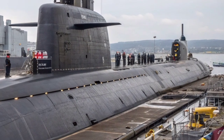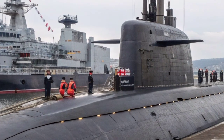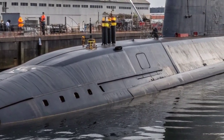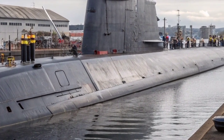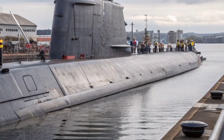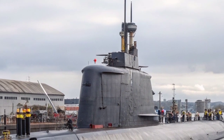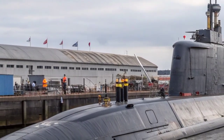Armament plays a central role in defining the Astute Class's capabilities. Each submarine is equipped with six 533-millimeter torpedo tubes, capable of launching Spearfish heavyweight torpedoes and Tomahawk Block IV land attack cruise missiles. The Spearfish torpedoes are designed for both anti-submarine and anti-surface warfare, carrying a powerful warhead. The Tomahawk missiles allow the Astute Class to strike targets over 1,000 miles away with pinpoint accuracy, enabling the submarine to operate as both a hunter and a strategic deterrent platform.